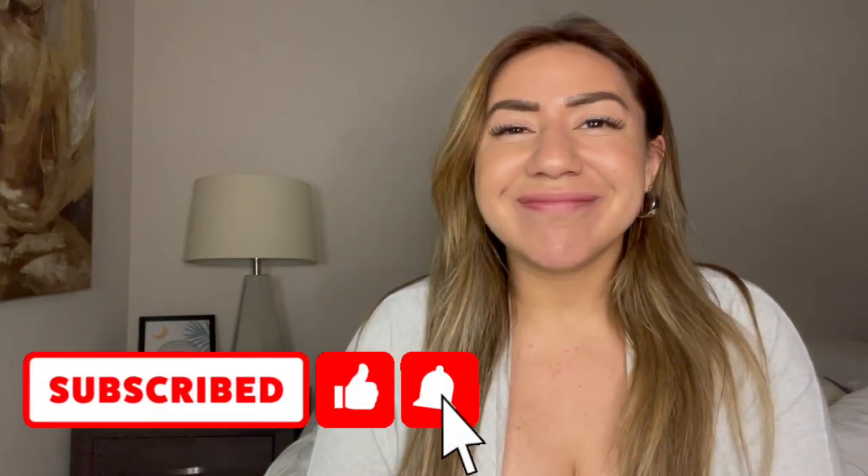Let me know in the comments what your favorite sale of mine was or if you learned any new brands — I love chatting with you guys. If you're new to my channel and you enjoyed today's video, please consider subscribing. I'm trying to get monetized and grow my YouTube channel — give it a thumbs up while you're at it. I'll see you guys next time, bye!